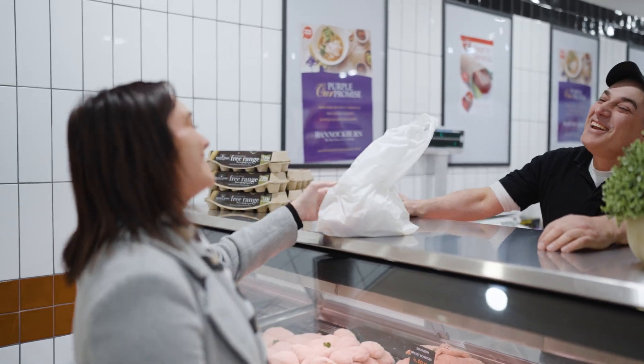Check out all our marinades and all our fresh products. We're happy to help you if you want to DIY at home. Thank you very much. Bye.